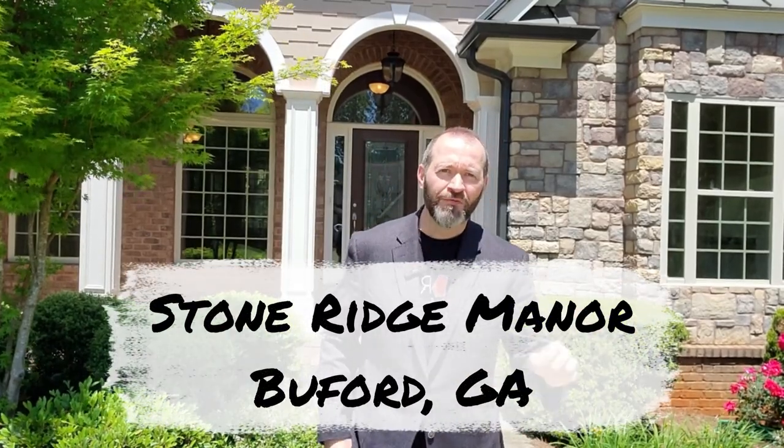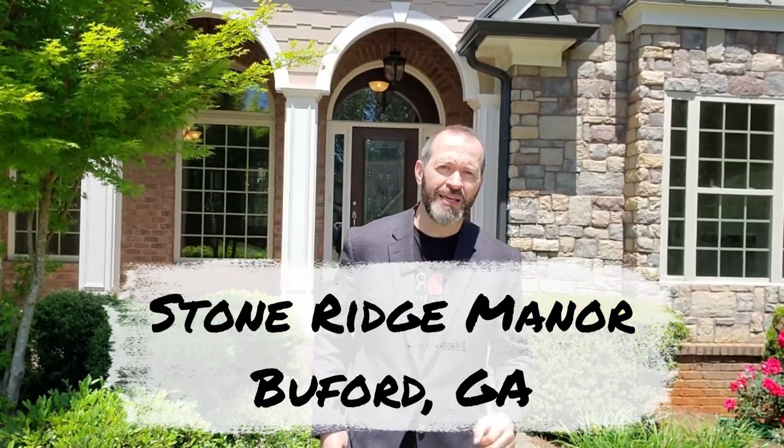Hey guys, Bob here with the Georgia Property Brothers — at least one half of us; Adrian is not on location with me today. But today I'm going to show you this lovely home located in Stone Ridge Manor in Buford, Georgia. Forty-four hundred square feet, $685,000 price point. This neighborhood is beautiful — you can see some of the stonework out there. Let's go ahead and get into this house!